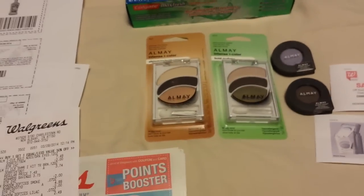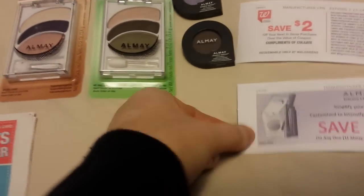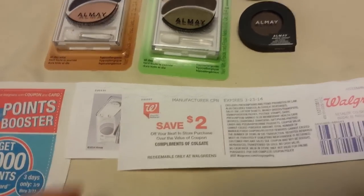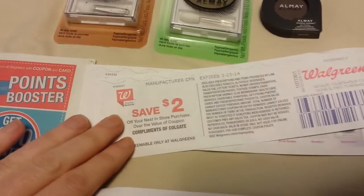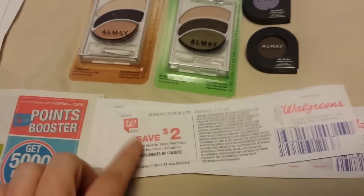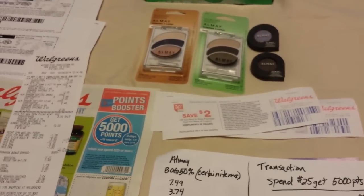Just remember that Walgreens coupons need to be subtracted out before you calculate whether you're at $25 or not. It also gave me a $2 Almay coupon and then the $2 register reward — which was really weird. As soon as she scanned the Almay, it gave me the $2 coupon, and as soon as she scanned that, it popped out the register reward. We hadn't even scanned any other coupons and it gave me the $2 register reward. Take it for what it is. Anyhow, that's it — I'll talk to you guys later.